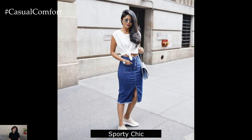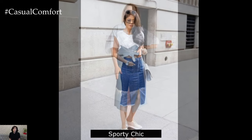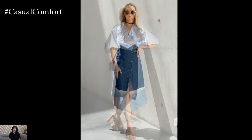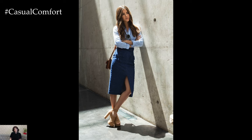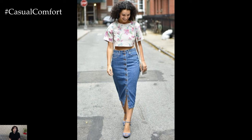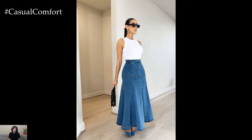Sporty Chic: Combine comfort and style by pairing your denim skirt with a sporty tank top or a fitted crop top. Opt for a denim mini skirt to enhance the sporty vibe. Finish the look with trendy sneakers and a denim jacket for cooler evenings. A backpack and a baseball cap can add the final sporty touches. This look is great for casual outings, running errands, or active days spent outdoors.